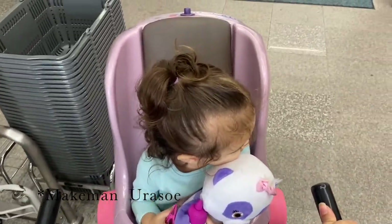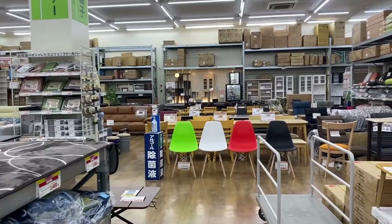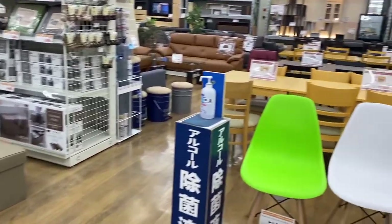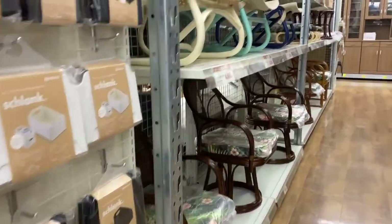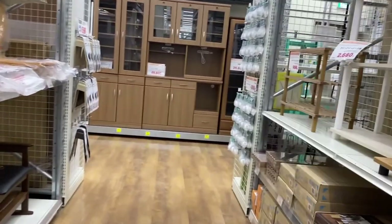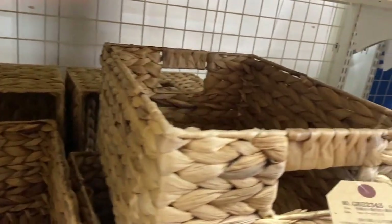So our first stop is at Make Man. Can we just first admire how cool these seats are for the kids? My daughter doesn't really like sitting in seats at stores, so this one is the only exception. Make Man is basically like the Home Depot of Okinawa — it's one of the bigger home improvement stores here. There are a few in different locations. They have a pretty wide variety of baskets and so many things for organization.